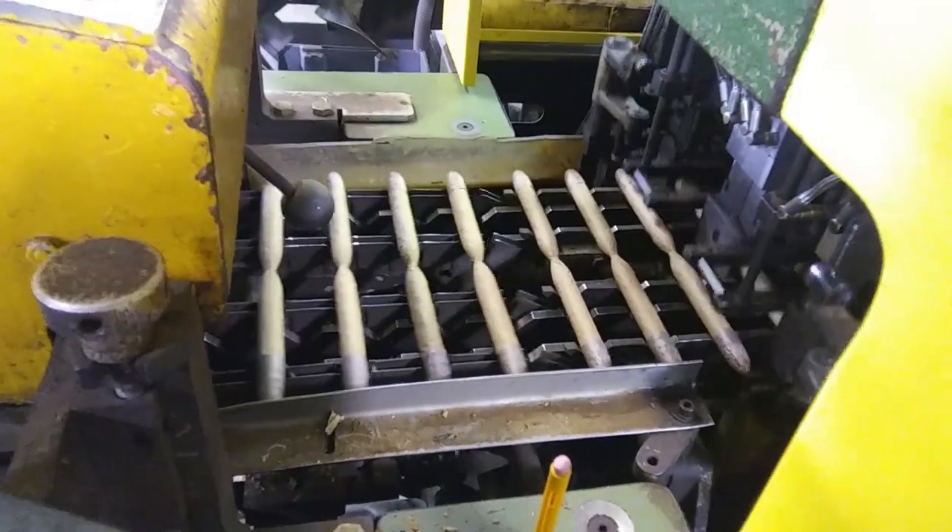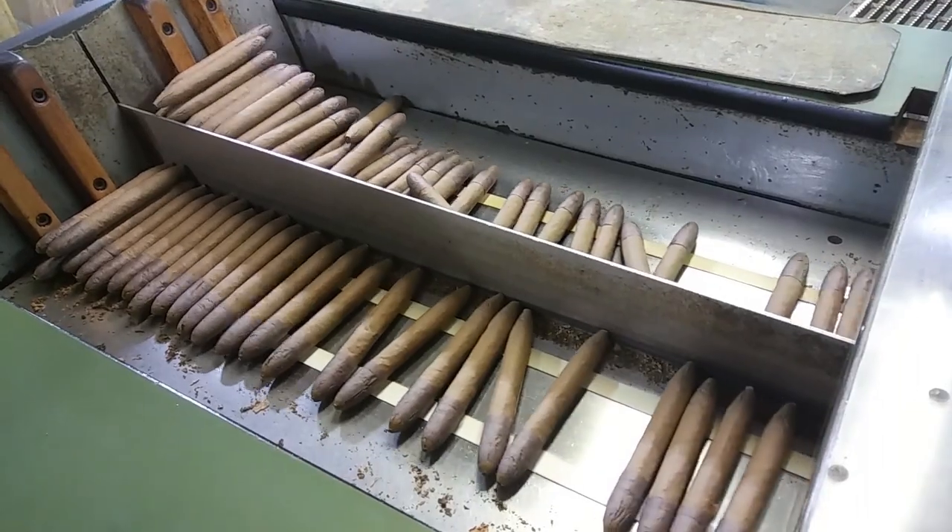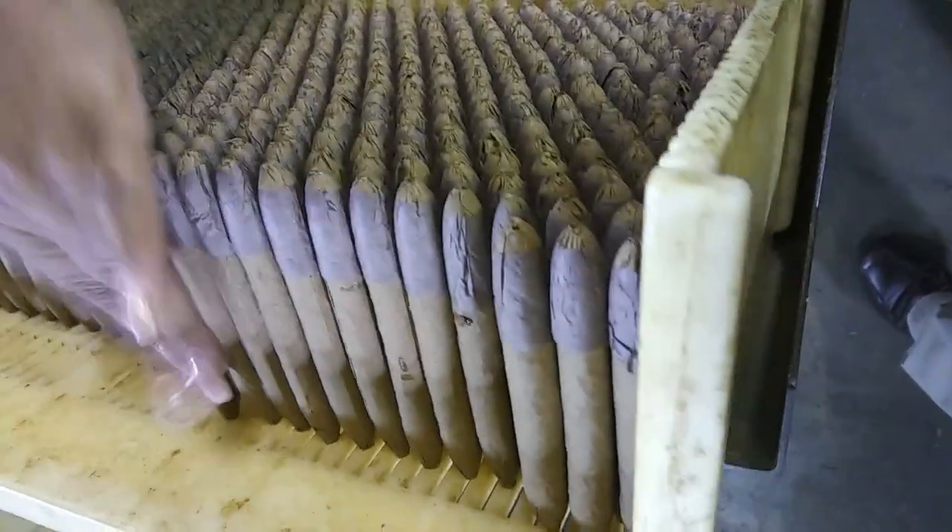We make cigars — mass-market cigars. We have about 34% of the total mass market in the United States. Well, almost all of that was made here in Jacksonville, Florida.